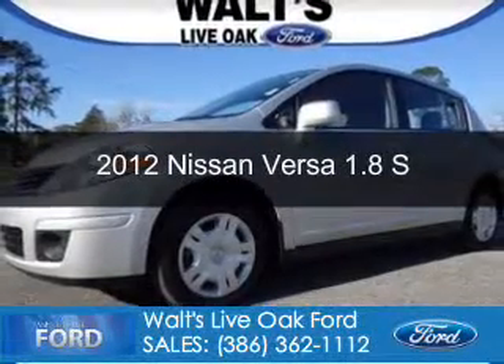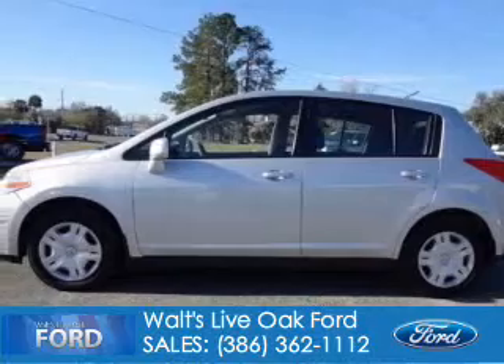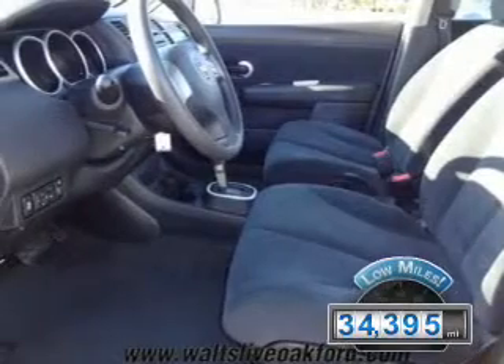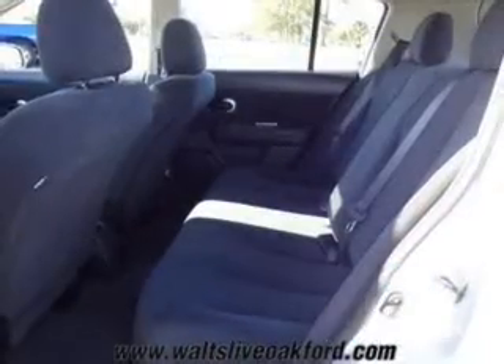This is a used 2012 Nissan Versa, powered by front-wheel drive, a 1.8-liter 4-cylinder engine, and a 4-speed automatic transmission. With fewer than 35,000 miles, this vehicle has a long road ahead.